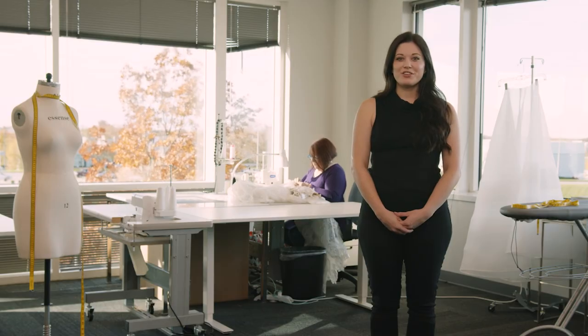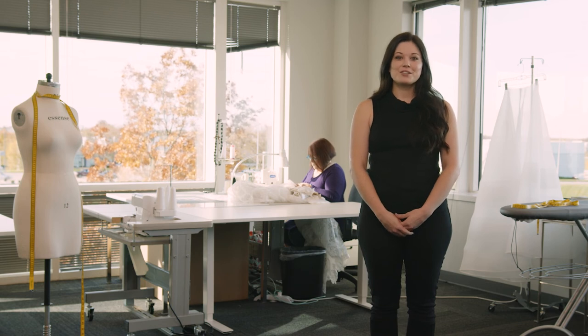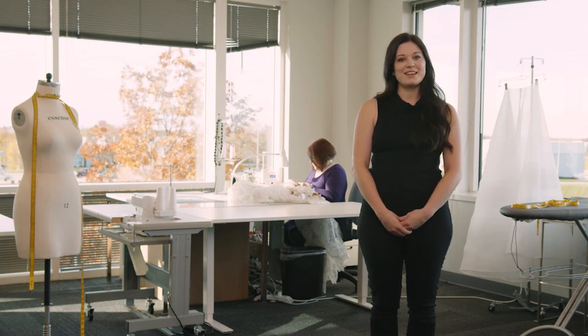Once you find your gown, your consultant will take your measurements and consult the size chart. From there, she'll place an order for the gown that is the closest fit to your size, and alterations will take it from there. Here at Essence of Australia, we have amazing construction and fit, and alterations will make that fit perfect for you.